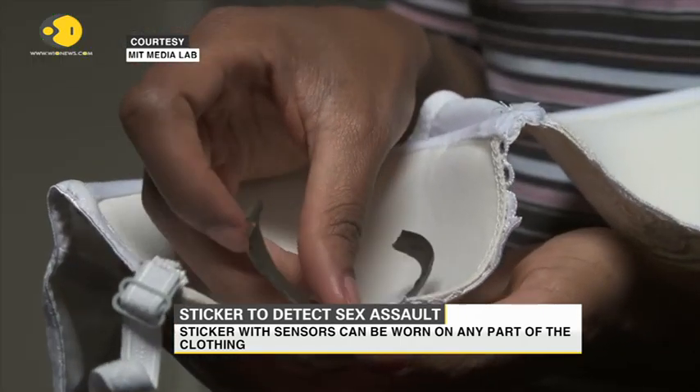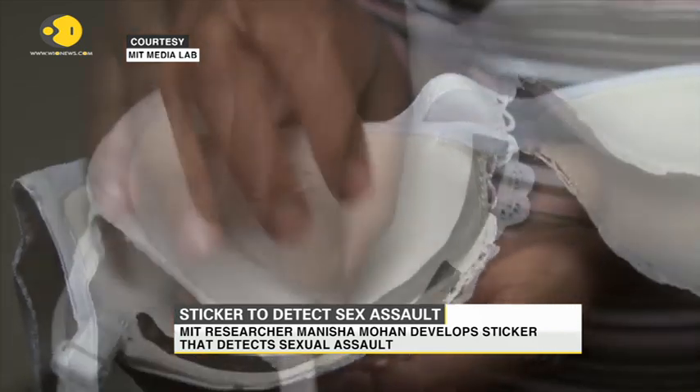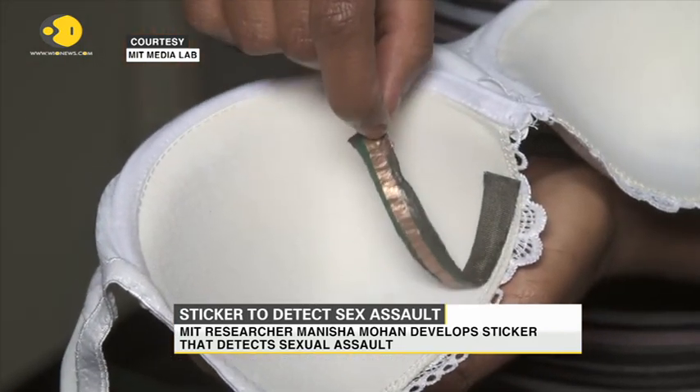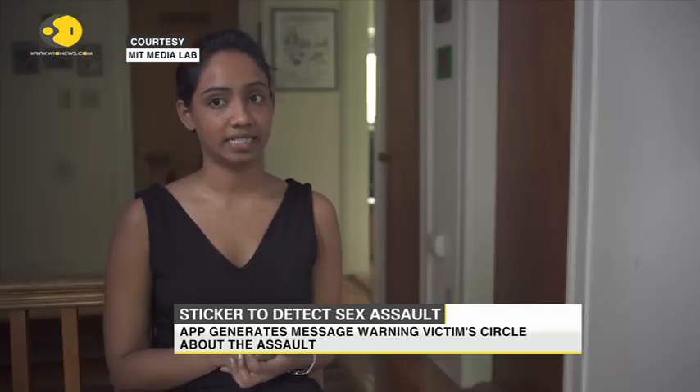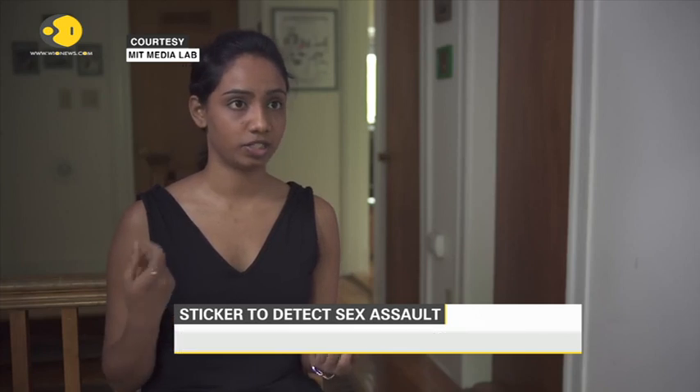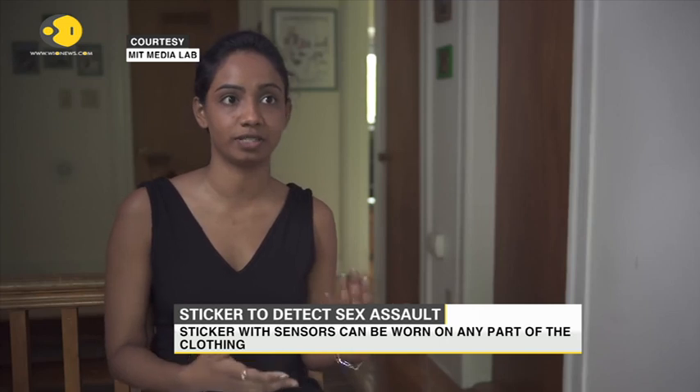It clips onto any kind of clothing because it is an adhesive material — we're using hydrogel as an adhesive. The best part about hydrogel is that it doesn't leave any residues behind and can be washed. All you need to do is take out the electronic part — it's a clip-on. You just stick it like a sticker on any kind of clothing, anywhere from your underwear to shirts and pants.